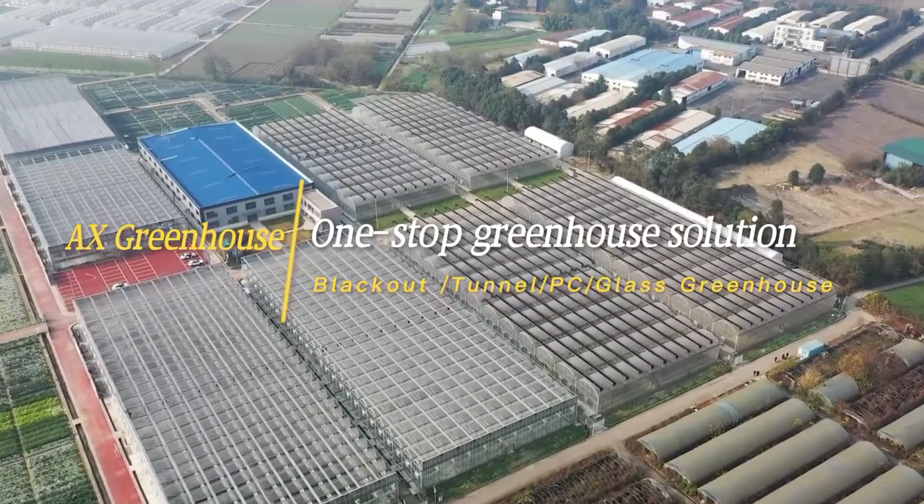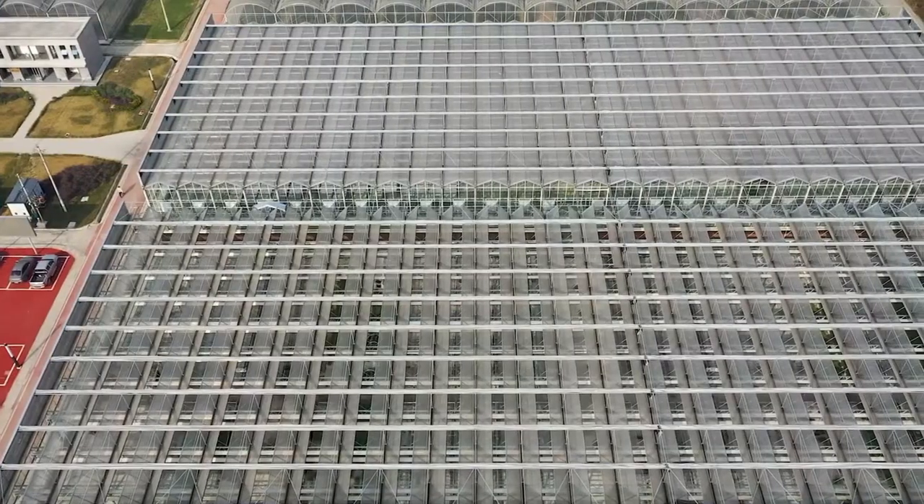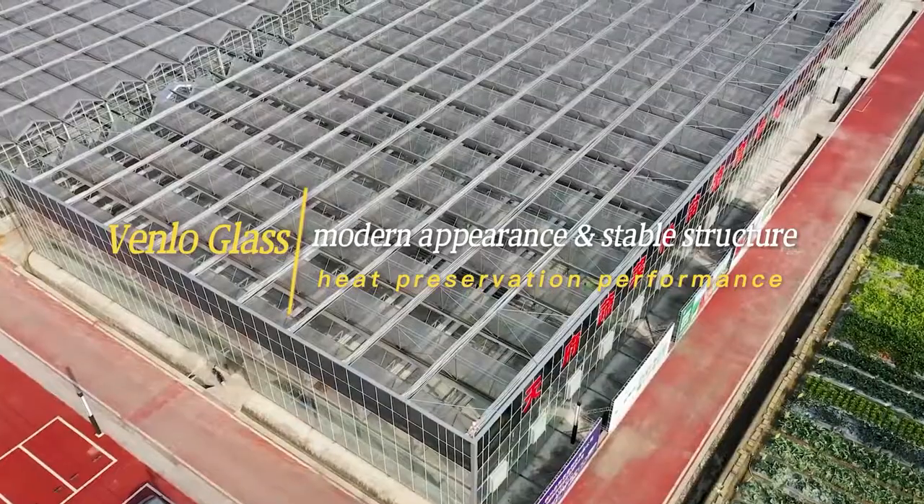AX Greenhouse provides one-stop greenhouse solution services and offers the most selections of greenhouses. This is the Venlo glass greenhouse, which is an advanced greenhouse.